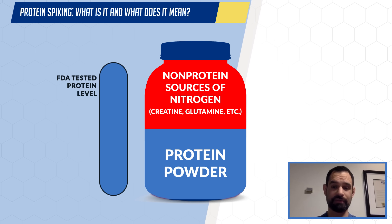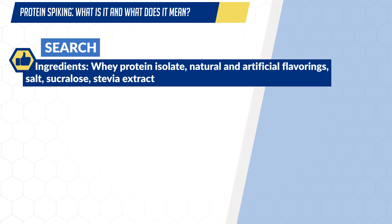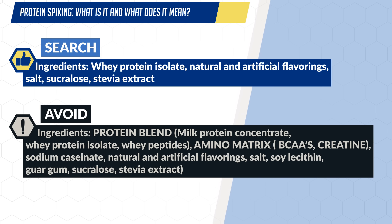The latter is, as mentioned, just a little sneakier and a little harder to detect. What you could also do is look at the ingredients label and avoid protein blends, and avoid listed amino acids, glutamine, or amino acid matrixes or amino acid blends, as those are potential indications that the protein has actually been spiked.